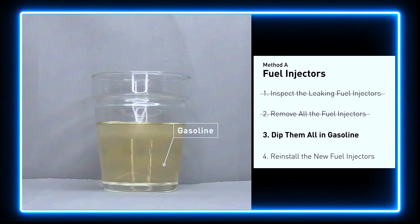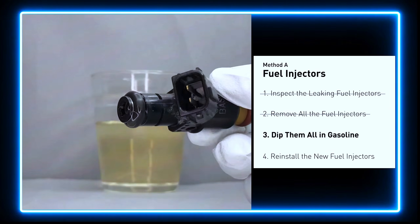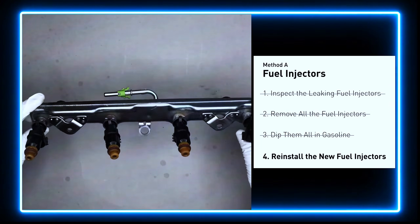In order to prevent leaking, get some gasoline, put it in a cup, and then dip the new fuel injector into it so the seals get wet with gasoline — it will go in and won't leak. Just slide all the new fuel injectors in.